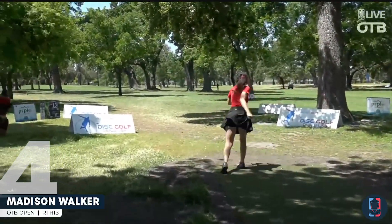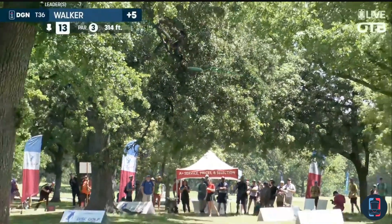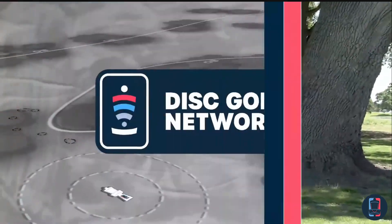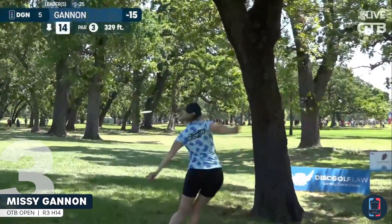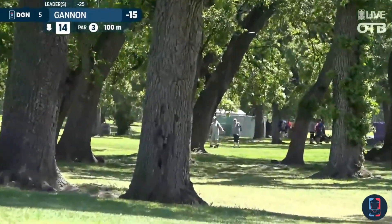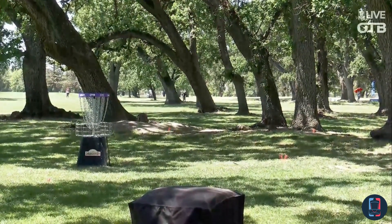And on the tee of 14, Walker. Oh, and some great ground play. After seeing Katrina's shot, here's Miss Gannon. Oh, and she's going to like that.